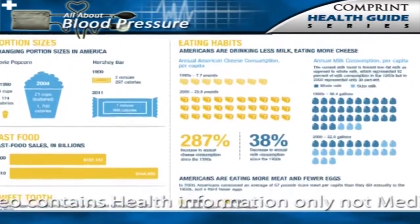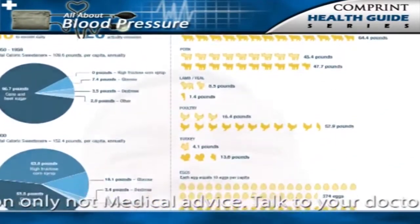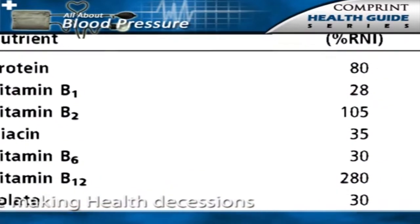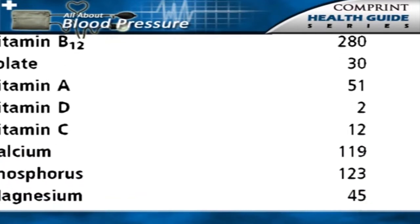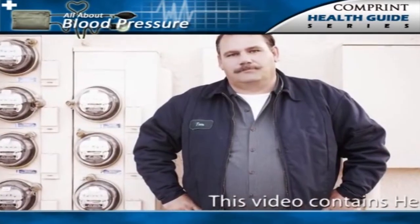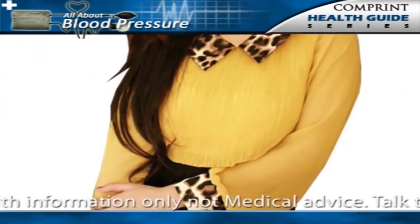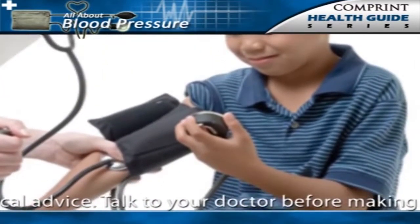The American Obesity Association states the risk of developing hypertension is 5 to 6 times greater in obese Americans aged 20 to 45 compared to non-obese individuals of the same age. The American Journal of Clinical Nutrition reported in 2005 that waist size was a better predictor of a person's blood pressure than body mass index. Men should strive for a waist size of 35 inches. The epidemic of obesity contributes to hypertension in children, adolescents, and adults.